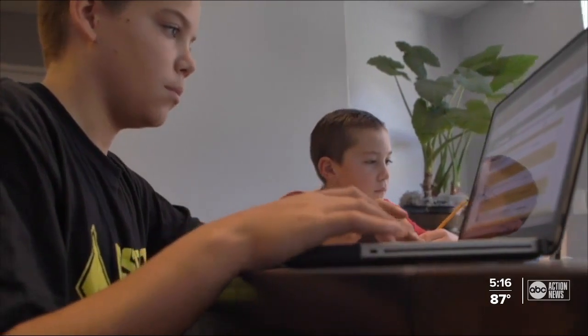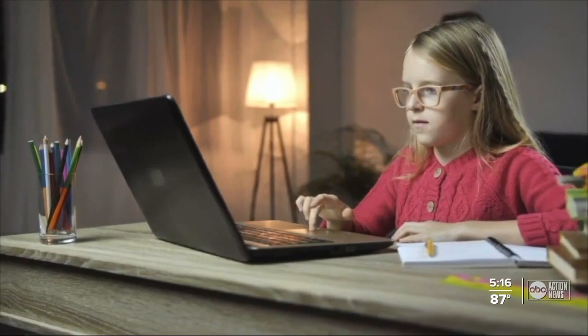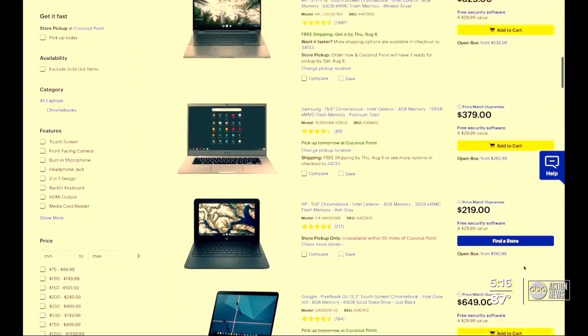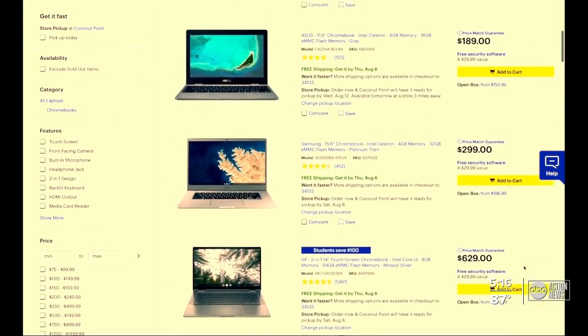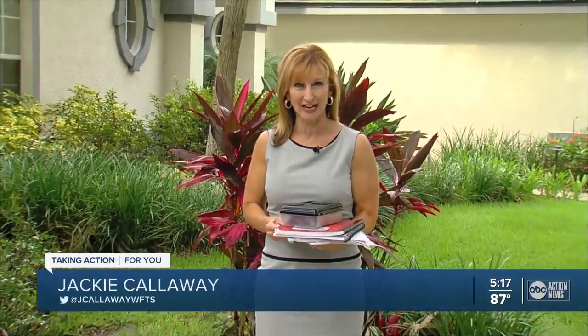Parents who choose e-learning may wind up spending the most on back-to-school items with the need for laptops and other electronics. Still, there are deals to be found, including a $189 Chromebook at Best Buy. Places like Best Buy actually have student discounts right now. You also want to stack your savings by shopping on the tax-free holiday, which runs between August 7th and the 9th.